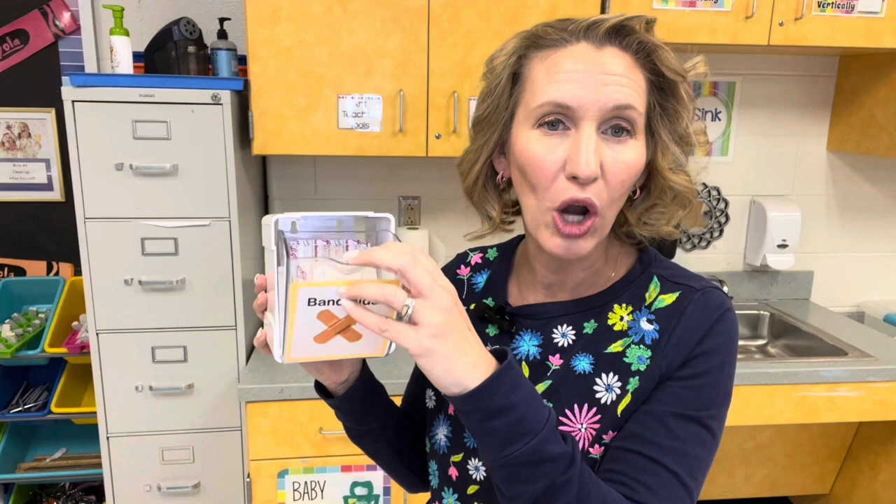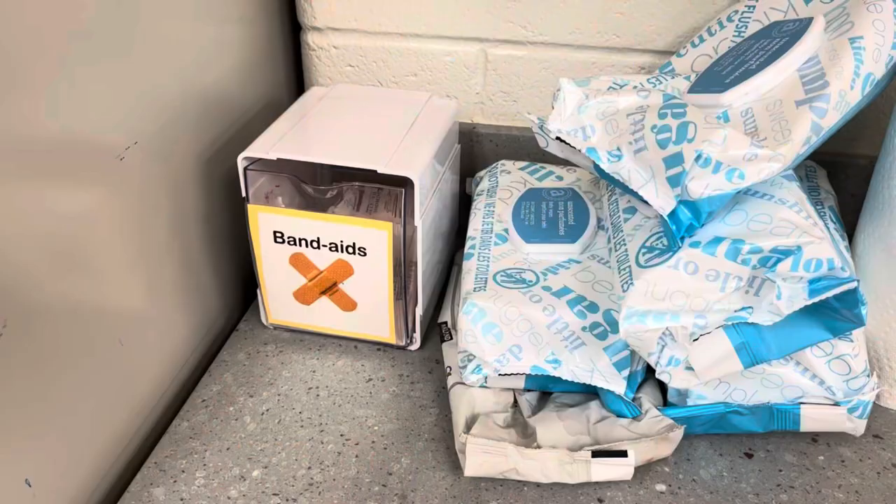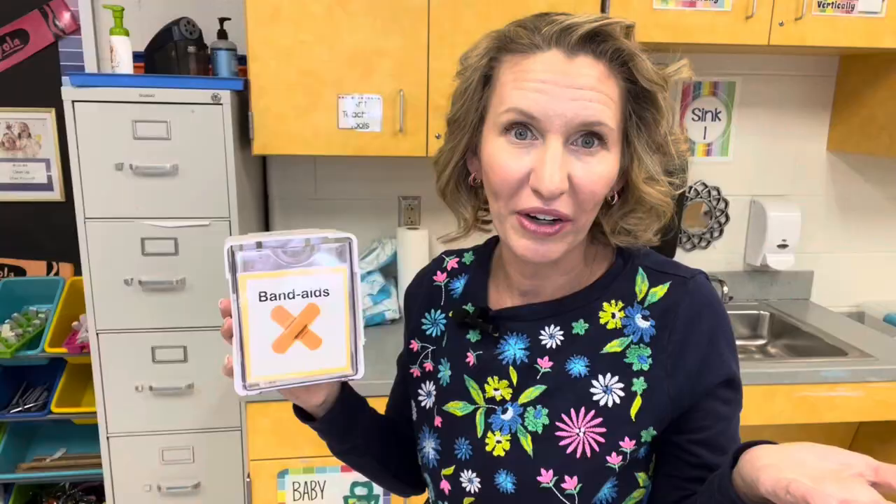As much as possible, set up stations in your room where students can be independent. Next to my wipes and cleaning supplies, I have a little container of band-aids where students can open it and help themselves — whether it's for a paper cut or an imaginary boo-boo. Either way, I don't have to stop what I'm doing to rummage through my desk to get a student a band-aid, and I'm able to focus on other things.